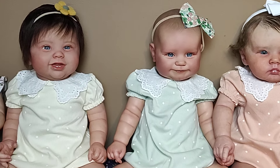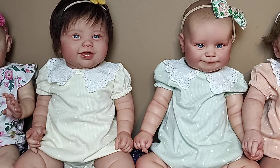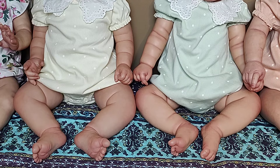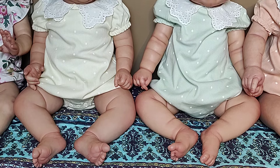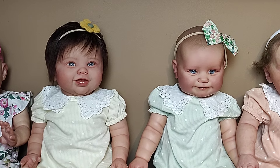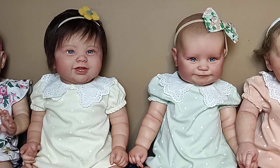So this is Corabelle. Corabelle is the Cody Bear sculpt. You can sort of see why I named her Corabelle — it's a very Southern name. I think I made it up, but I bet there is someone in the South named Corabelle!